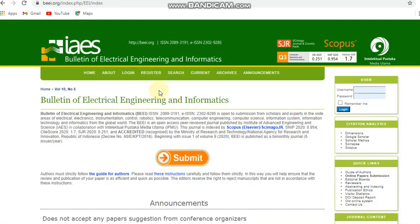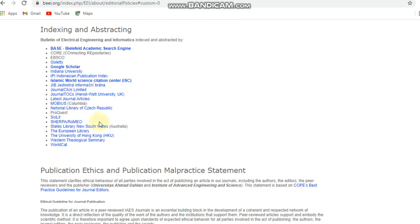The next journal is the Bulletin of Engineering Electrical Engineering and Informatics. This journal covers electrical and computer area related subjects. It is indexed in Scopus, and you can also see other abstracting and indexing details — it is indexed in OPUS as well.